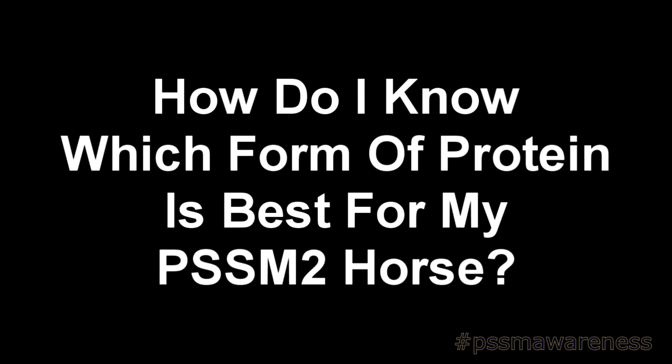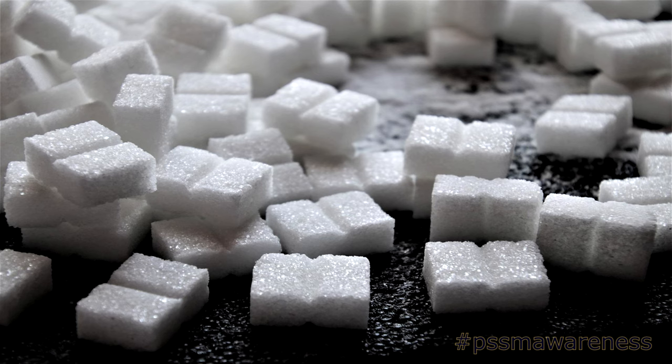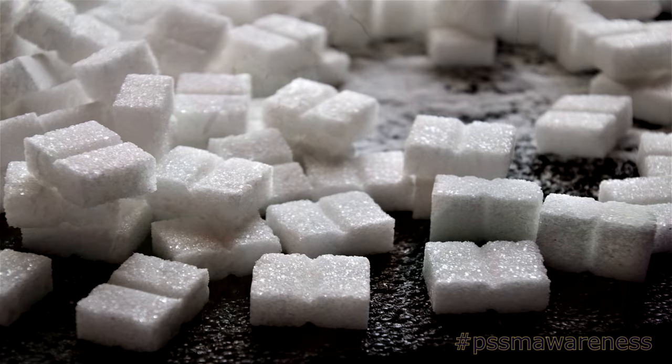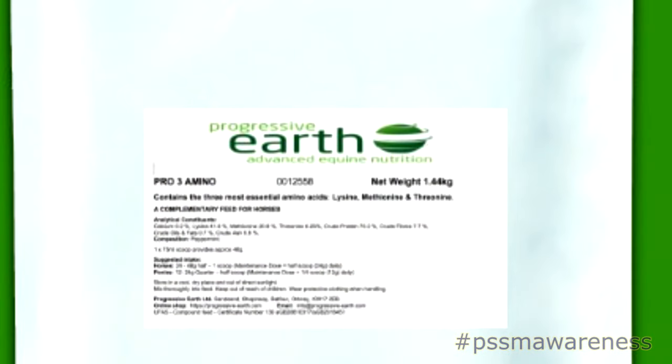How do I know which form of protein is best for my PSSM2 horse? When it comes to choosing the protein for your horse, it's important to research into the protein beforehand. Some protein sources are high in sugar compared to others, which would not be good for a horse with both PSSM1 and PSSM2. The most common protein sources used by PSSM2 owners are pea protein, whey protein, hemp protein, linseed, copra, and/or triaminos.